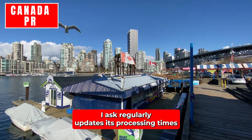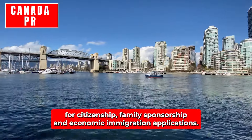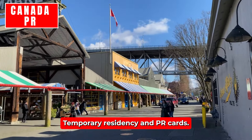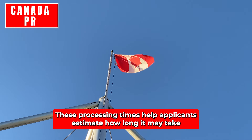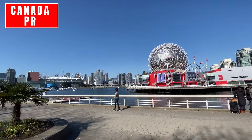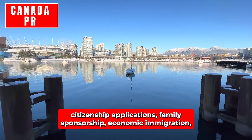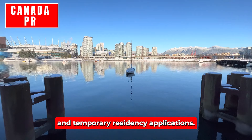IRCC regularly updates its processing times to provide transparency for applicants. Monthly updates are provided for citizenship, family sponsorship, and economic immigration applications. Weekly updates are released for business immigration, temporary residency, and PR cards. These processing times help applicants estimate how long it may take for their applications to be reviewed and approved. Below you'll find the most recent updates for different categories, including permanent residency cards, citizenship applications, family sponsorship, economic immigration, and temporary residency applications.